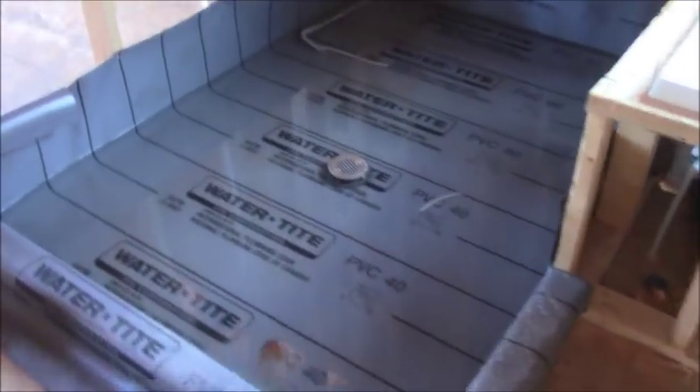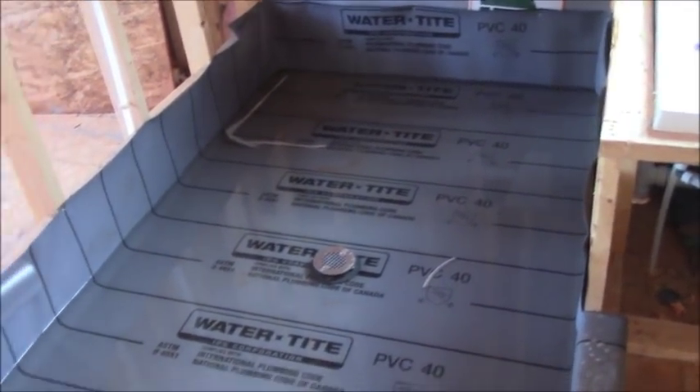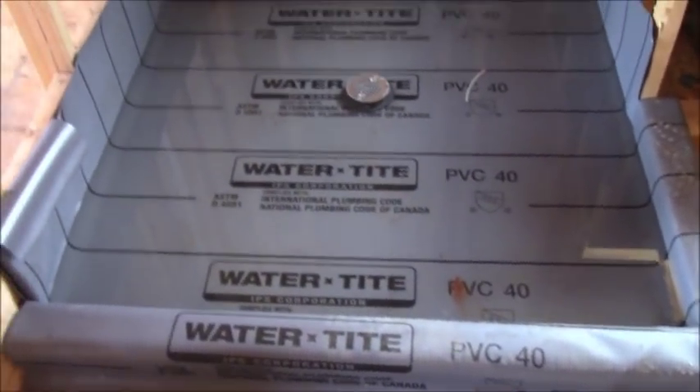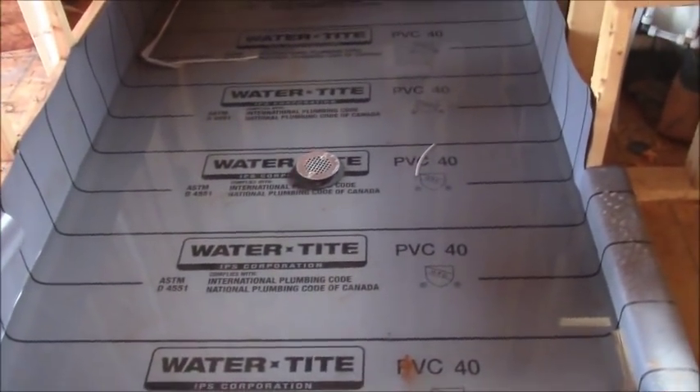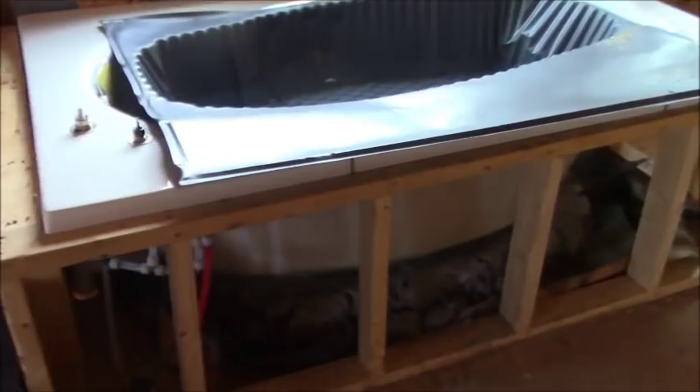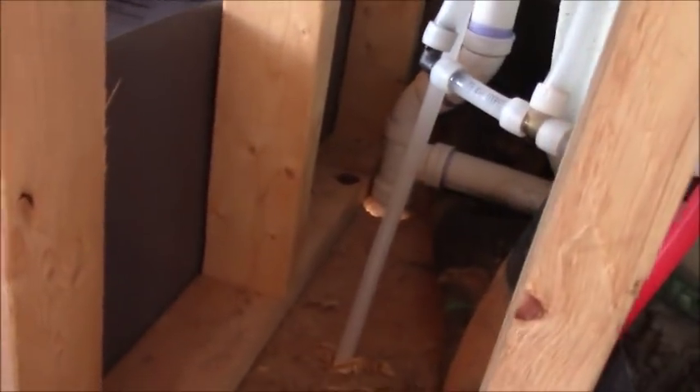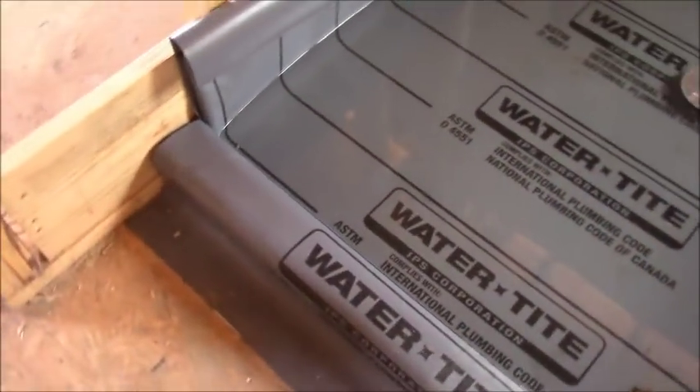By the way, I have not been invited here — I've kind of trespassed — so I'm not going to name the subdivision. Anyway, for the money being spent, this isn't a jacuzzi tub; it's just a garden tub. They're doing a flood test on the shower.